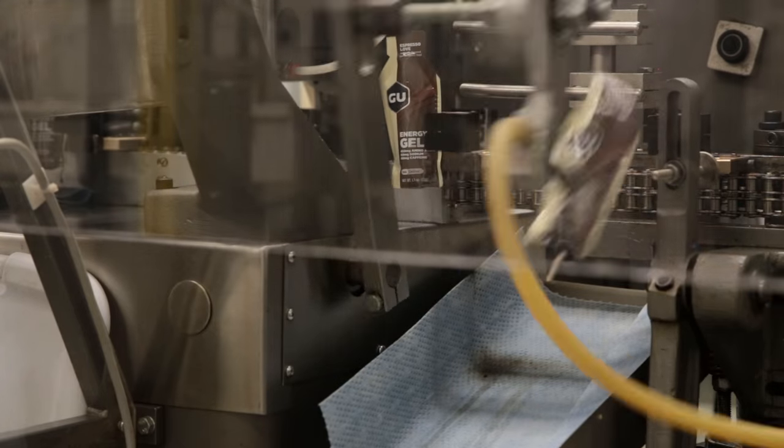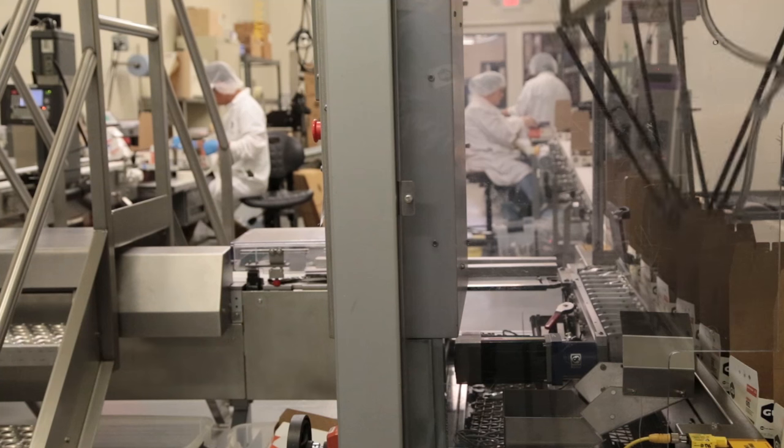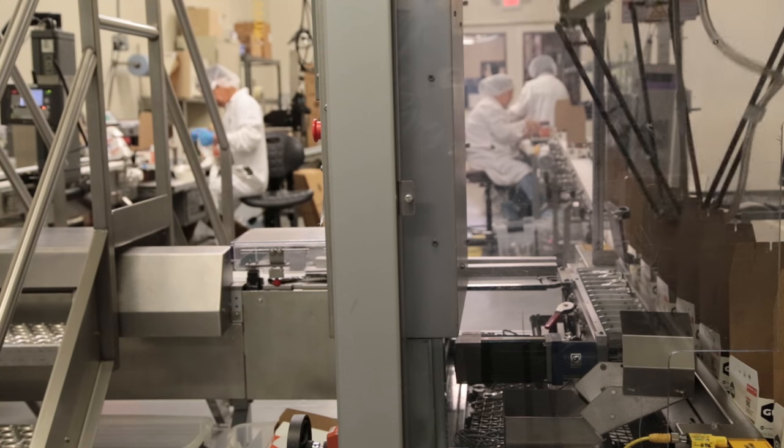They move on to secondary packaging where all the product gets packaged. Once the boxes are full then they get weighed. They get packed in a box and off they go.